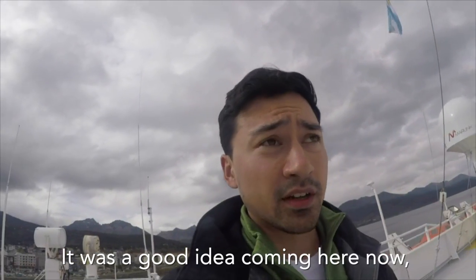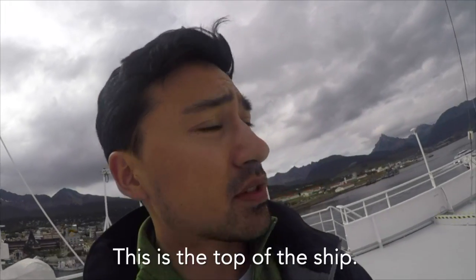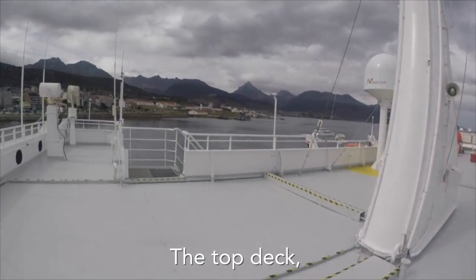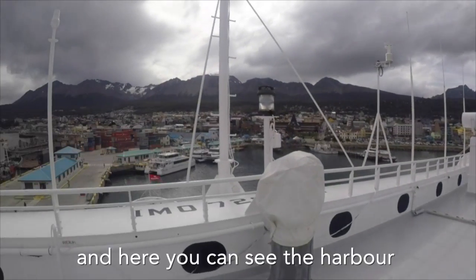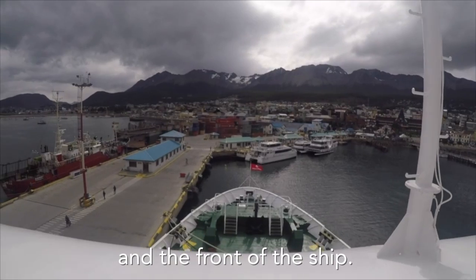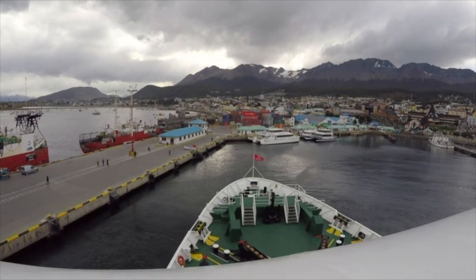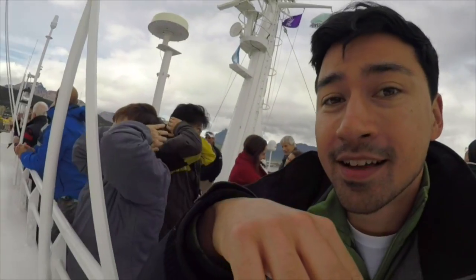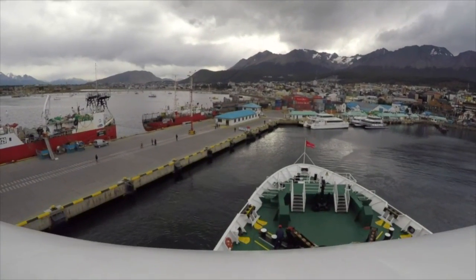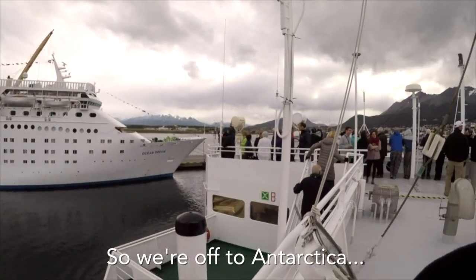It was a good idea coming here now because later I guess it will be crowded. This is the top of the ship — the top deck — and here you can see the harbor and the front of the ship. So we are off to Antarctica.